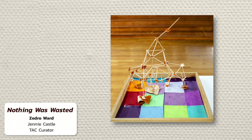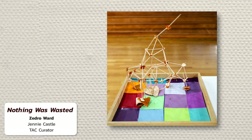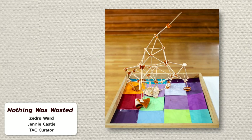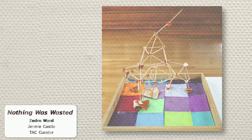Nothing Was Wasted is a dynamic sculpture created by young artist Edra Ward. I appreciate all the materials used — items found around the house that would otherwise be discarded: recycled orange peels, toothpicks, old paint samples. I am drawn to the intricate architecture that was created, and I am very excited to see what will come from this artist next.